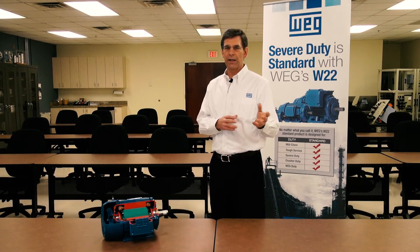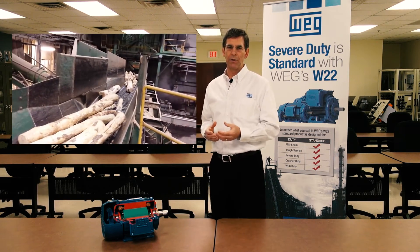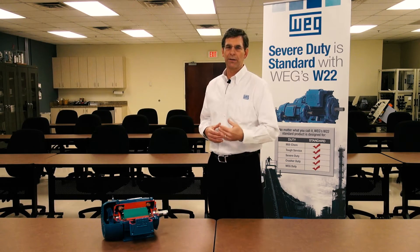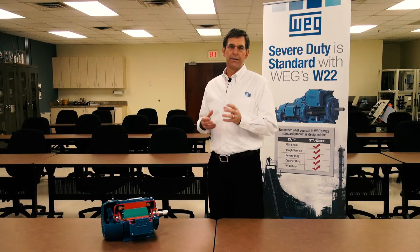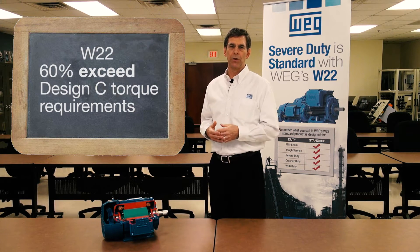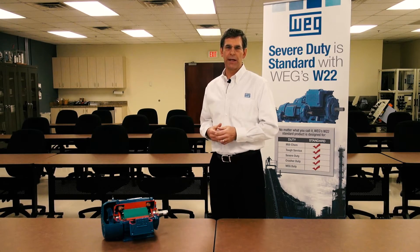Locked rotor torque is the other side of that — starting. Conveyors often call for design C motors. Design C says that above about 15 horsepower you have to have 200% locked rotor torque so that you can start a load under overload conditions. Our standard W22 — probably 60% of them exceed the design C torque requirements, so you can very often use a standard W22 in place of a design C motor.